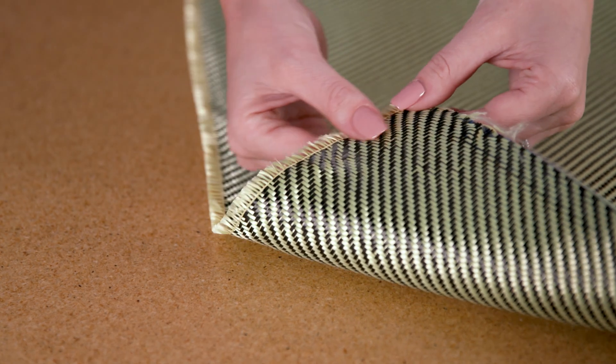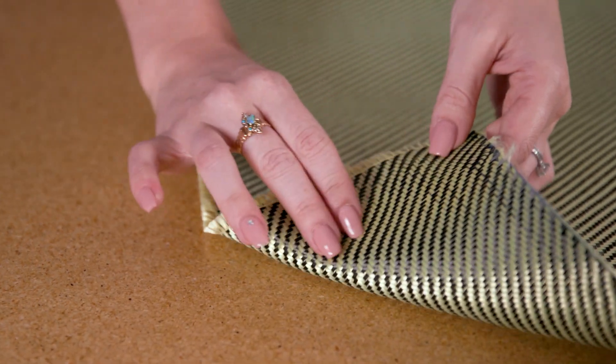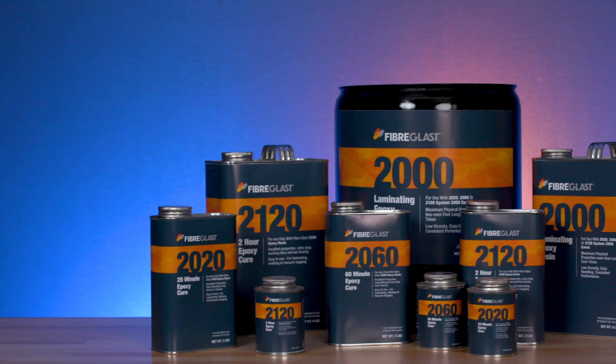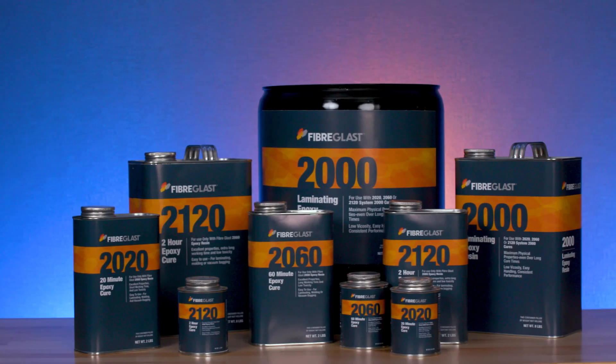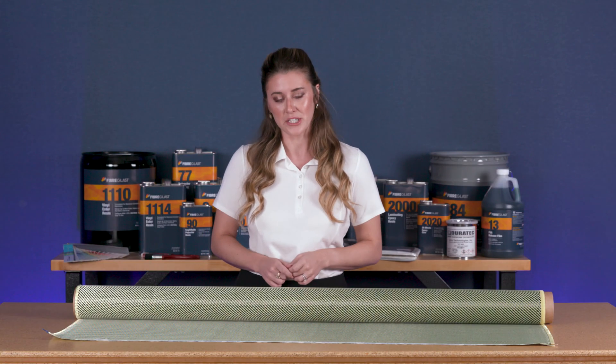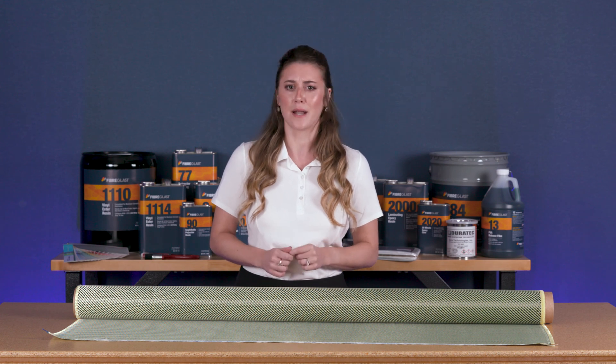This hybrid is intended to be used with a resin system to create rigid laminates. While they are compatible with polyester and vinyl ester resins, they are typically used with an epoxy like our System 2000. In addition to a high strength to weight ratio and impact resistance, parts created properly with this hybrid will also benefit from added dimensional stability and fatigue resistance.